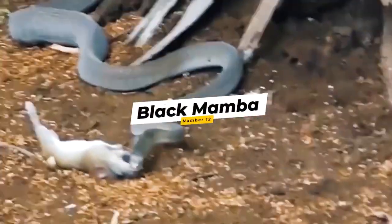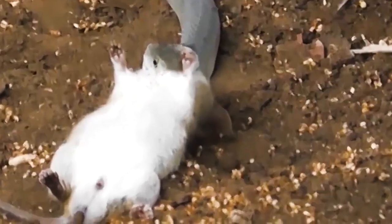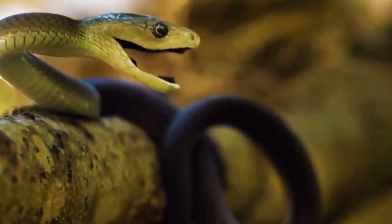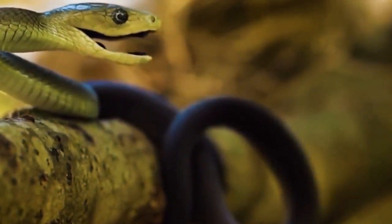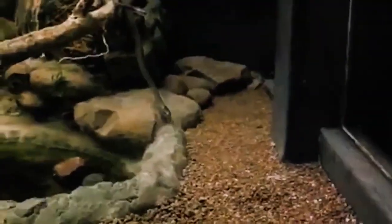Number 12: Black Mamba. This black mamba has already injected its venom into a rodent, and now it's getting ready to eat as it swallows it whole, beginning with the head. Mambas are easy prey for mongooses, honey badgers, and predatory birds, but they are deadly predators to small, vulnerable mammals, as you can see in this video.